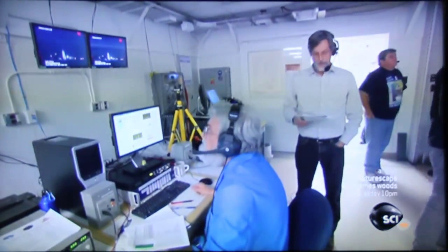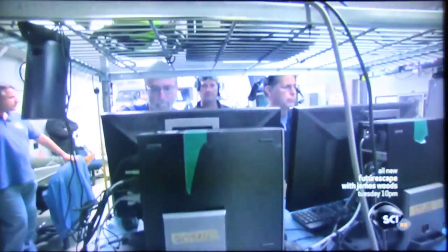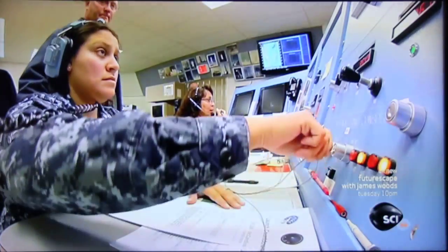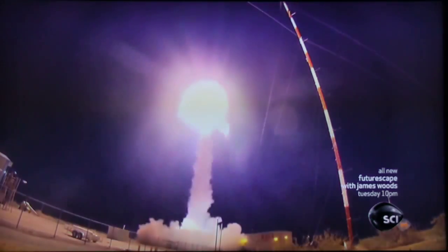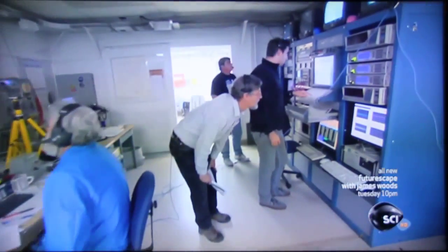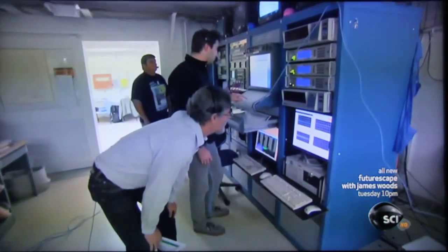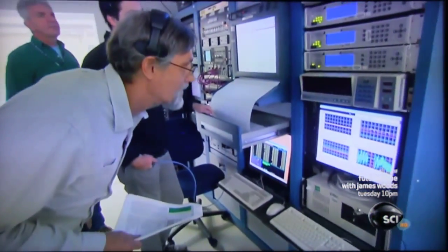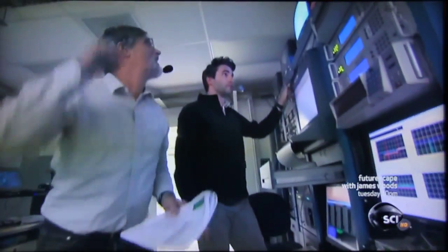Two. Here we go. Five, four, three, two, one. Locked in. Launch.